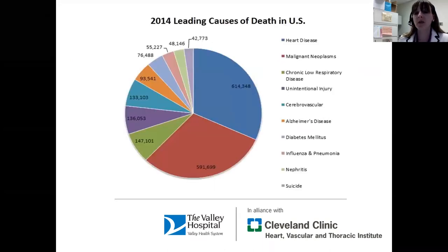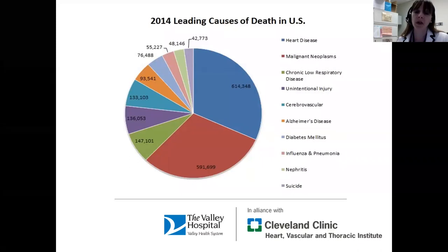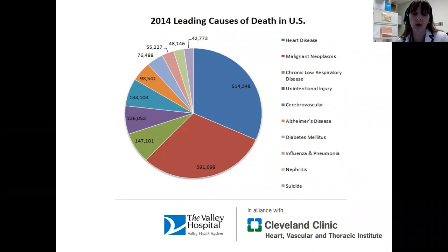Just to give you a little background on the importance and the significance of heart failure — as all of you know and have heard before, heart disease is the number one killer of Americans. Heart failure isn't the only type of heart disease, but it is a large portion of the reason that we pass away. So it's important that we identify it and recognize it so that we can prevent it and treat it appropriately.